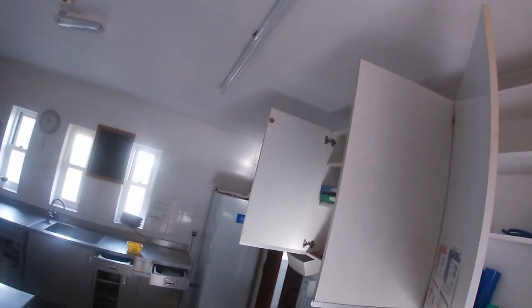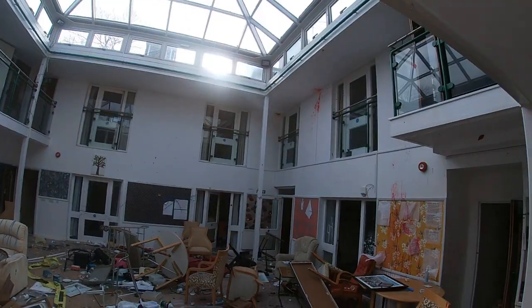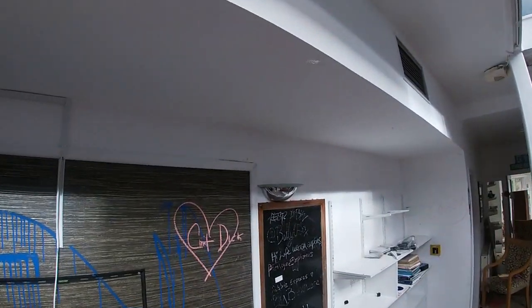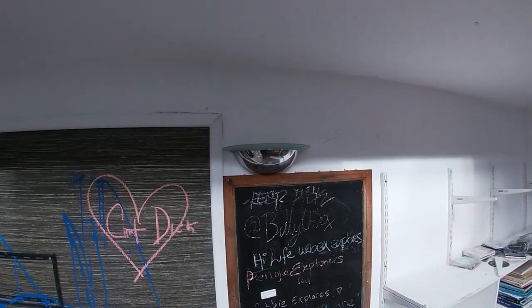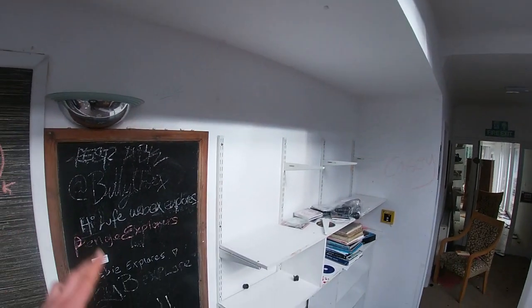Kitchen area. It's not too smashed in here, even apart from plastic cups. This is all lovely — most of the pictures. High Life Urbexers, Robbie Explorers — I'll shout out to you guys anyway. I don't think there's any chalk for me to write my name.